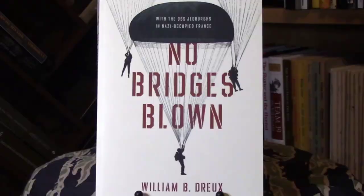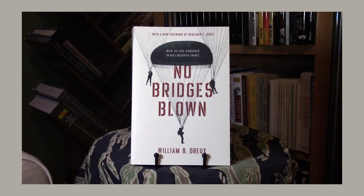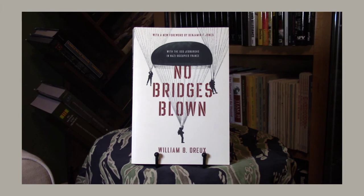The second book I'd like to mention is called No Bridges Blown by William Drew. He was a Jedburgh team member who jumped into France in July of 1944. The great thing about this book is that it's a first-person account — he talks about his recruitment, his training, and his missions. This book was originally published in 1971, so his memory was fairly fresh. It's a very good book if you're interested in what the Jedburghs did in France.